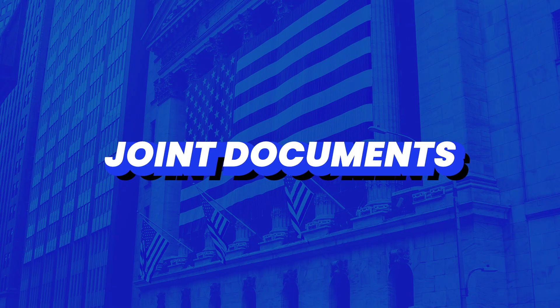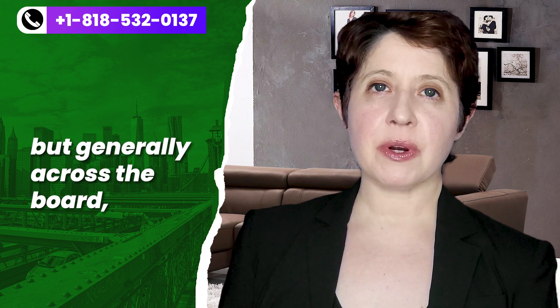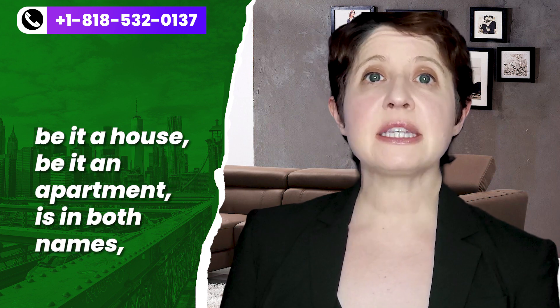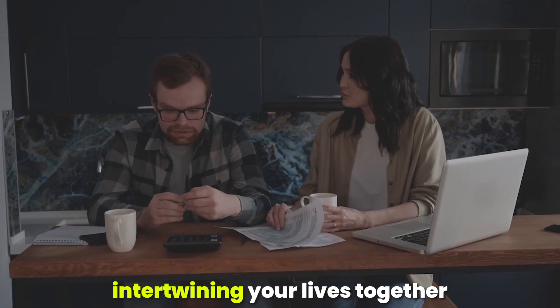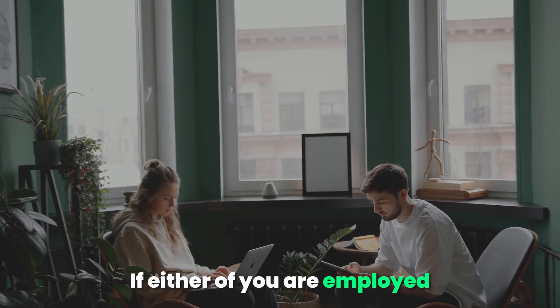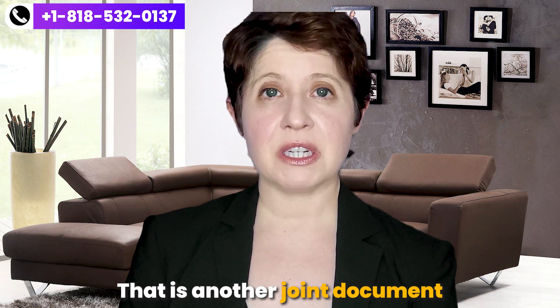Tip number four: joint documents. For every couple the joint documents may vary, but generally immigration likes to see, first, that your residence — be it a house or apartment — is in both names, such as a lease or a letter from a landlord. Second, they like to see financial documents showing you are financially intertwining your lives, such as a joint bank account or joint checking account. If either of you has employer-offered retirement benefits and one spouse is listed as the beneficiary of that policy, that also counts as a joint document.